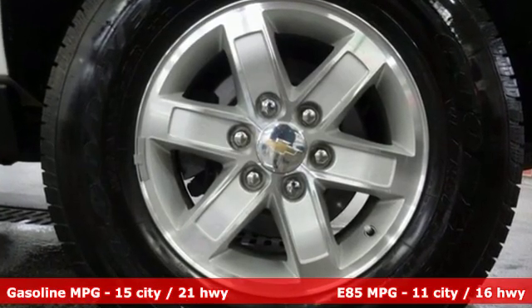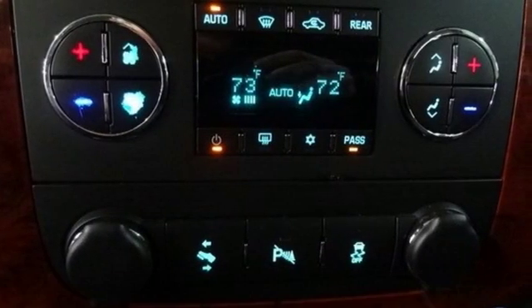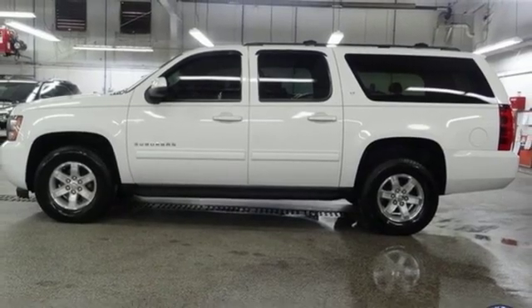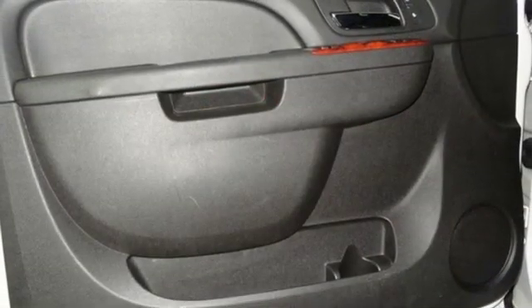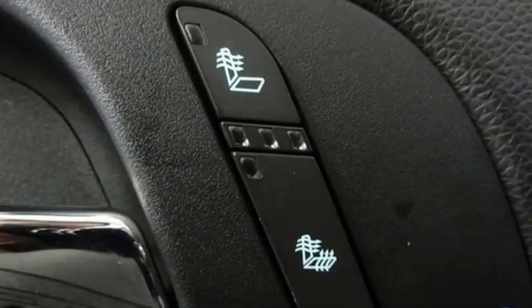It comes with the features you need: external memory control, power heated mirrors, front heated leather bucket seats, rear parking sensors, remote engine start, dual zone climate control, automatic transmission, aluminum wheels, electronic shift on the fly, and V8 engine.